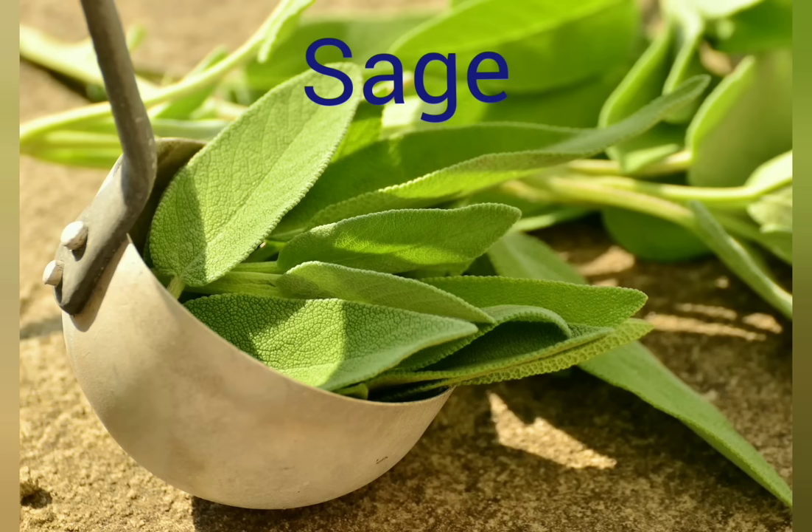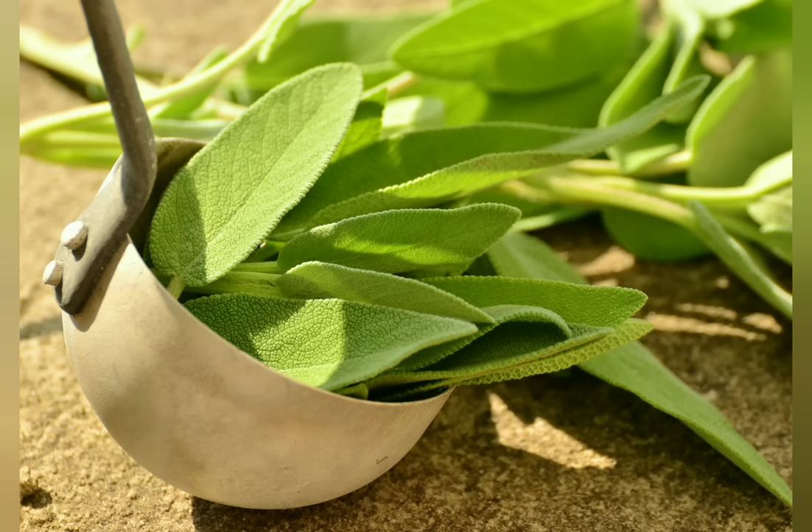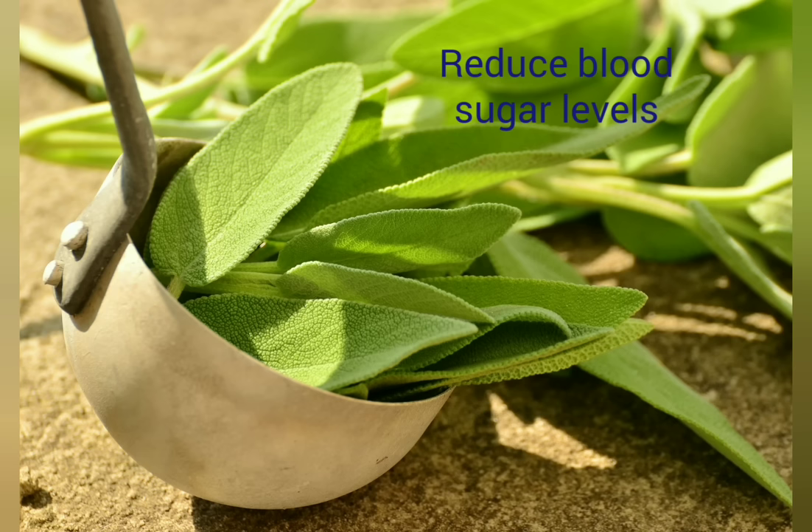Sage has anti-oxidant properties. It is used for digestive problems including loss of appetite, gastritis, diarrhea, and heartburn. It may also reduce blood sugar levels.